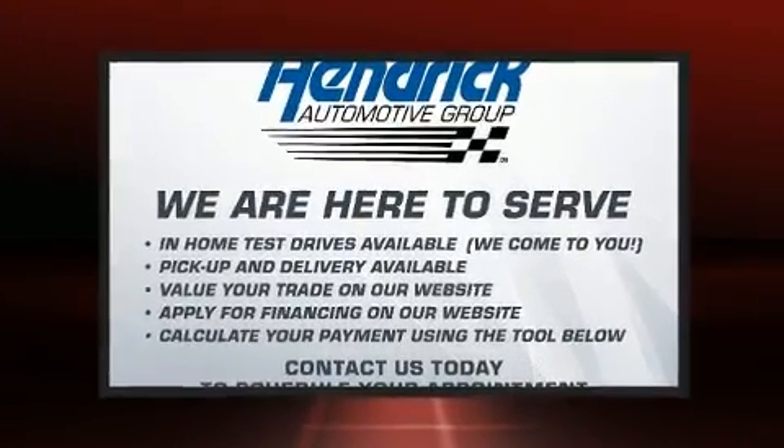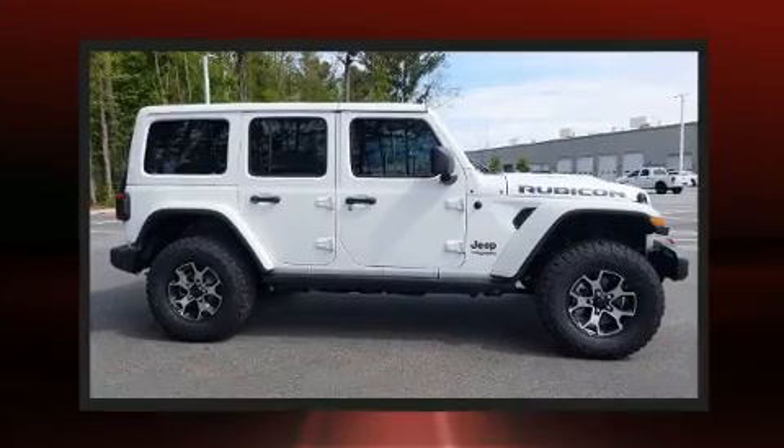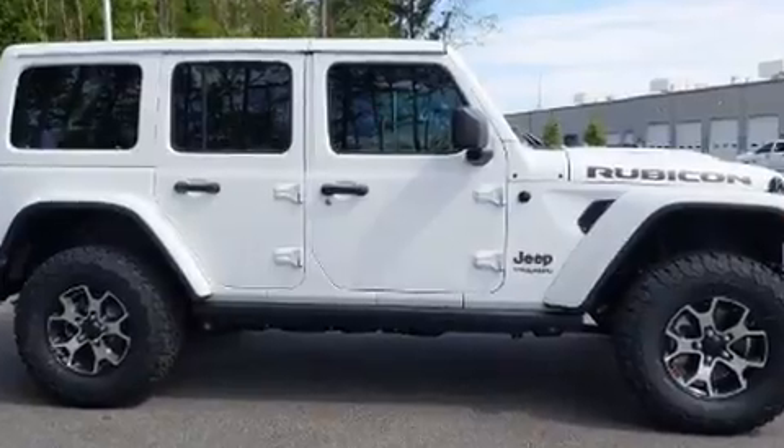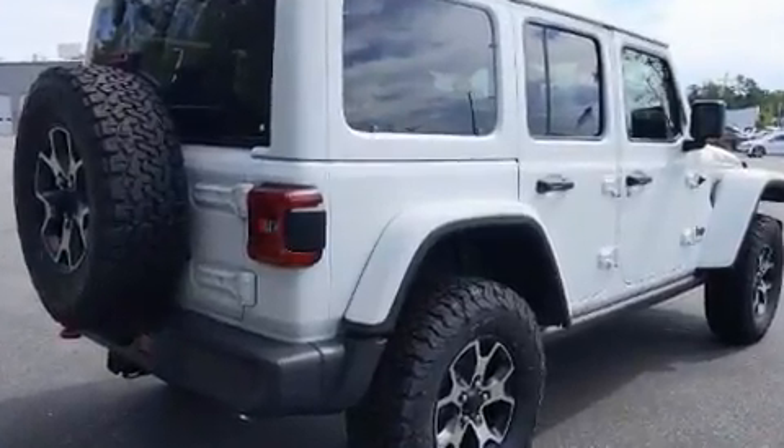such as remote keyless entry, a leather steering wheel, a trip computer, an automatic dimming rear view mirror, front fog lights, heated door mirrors, a trailer hitch, and air conditioning.